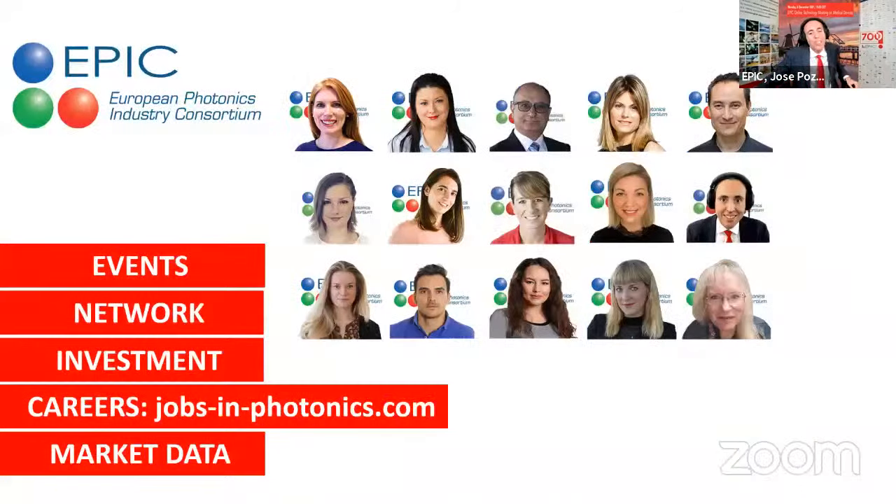My name is Jose Pozo, and together with Dr. Elena Beletkaya, we are chairing this meeting, speaking on behalf of 15 people committed to the growth of the photonics industry. Together we have events, help you raise capital, have access to a huge network, have the biggest website to find a job in photonics, and provide you with market reports.